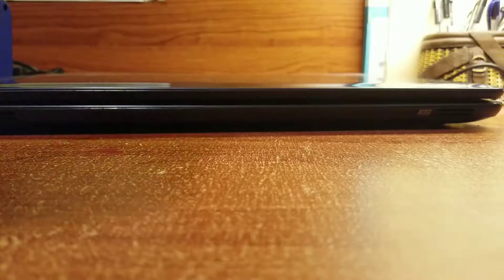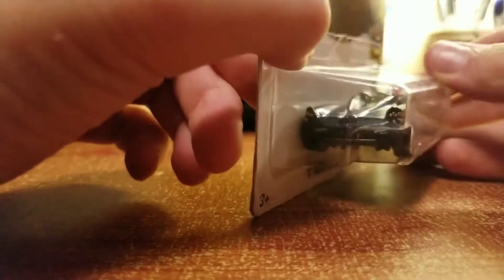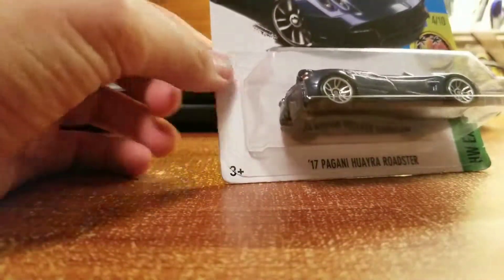So right now what we got is the 2017 Pagani Huayra Roadster. Really, really cool looking car. I've known it for like most of my life.